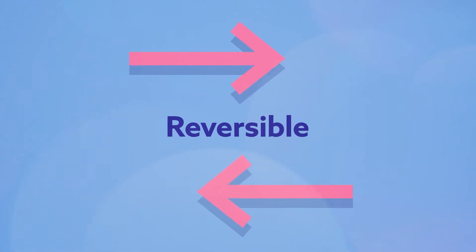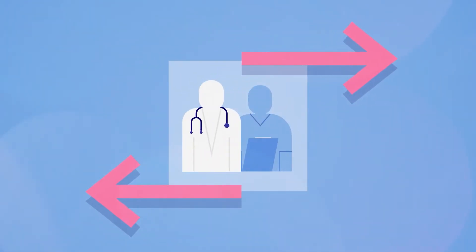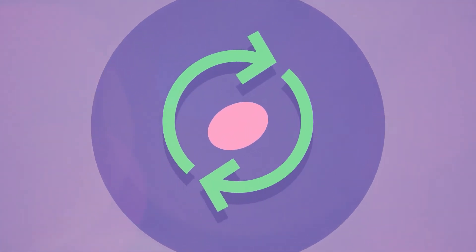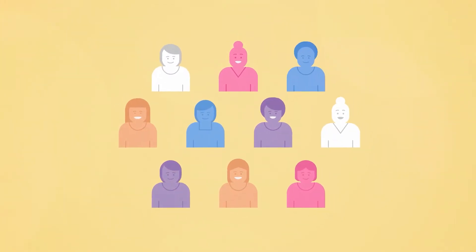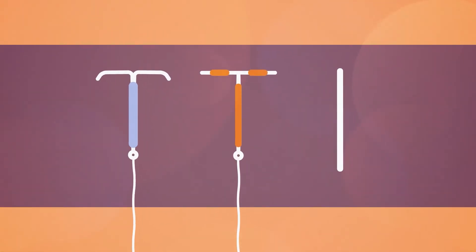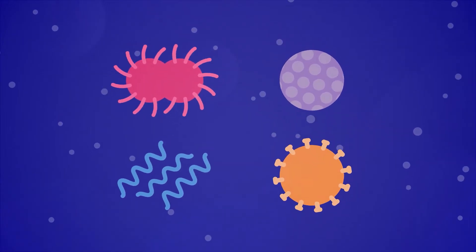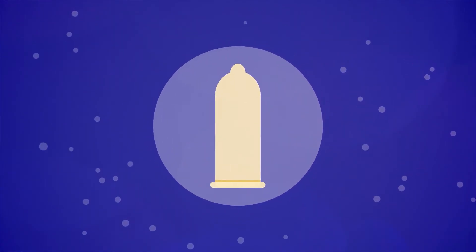They are reversible and can be inserted and removed by a trained doctor or nurse. After removal, fertility quickly returns to what is usual for each person. They are widely used as they are convenient and don't rely on taking a daily pill. Although LARCs are the most effective reversible contraceptives to protect against pregnancy, to protect against sexually transmitted infections, it is recommended to use condoms as well.